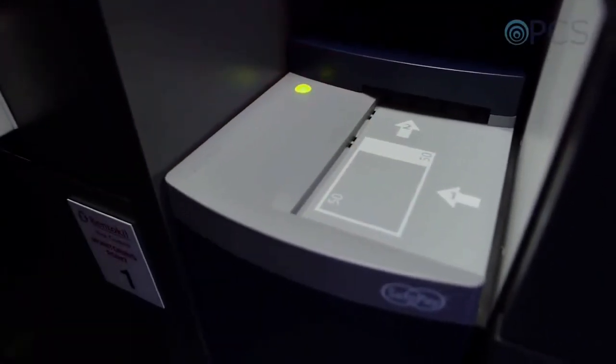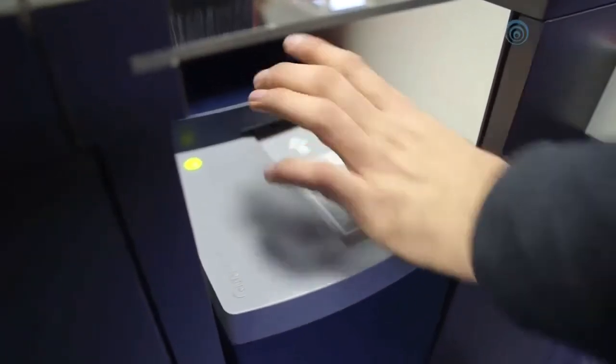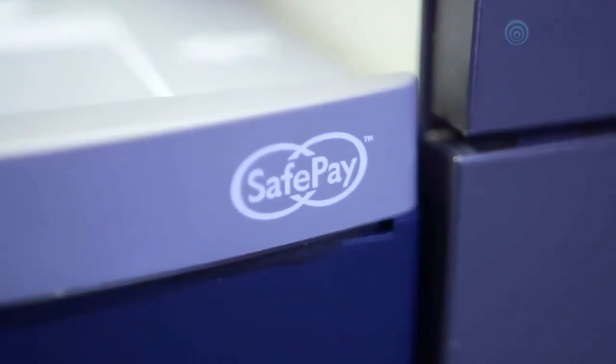From looking at it, from using it, and having it in our stores already, we've found that the cash management process has reduced significantly and actually outweighs the cost of the units entirely. They've reduced our cash losses to zero. They've helped with our labour savings, and I think any retail company would be mad not to look at these.